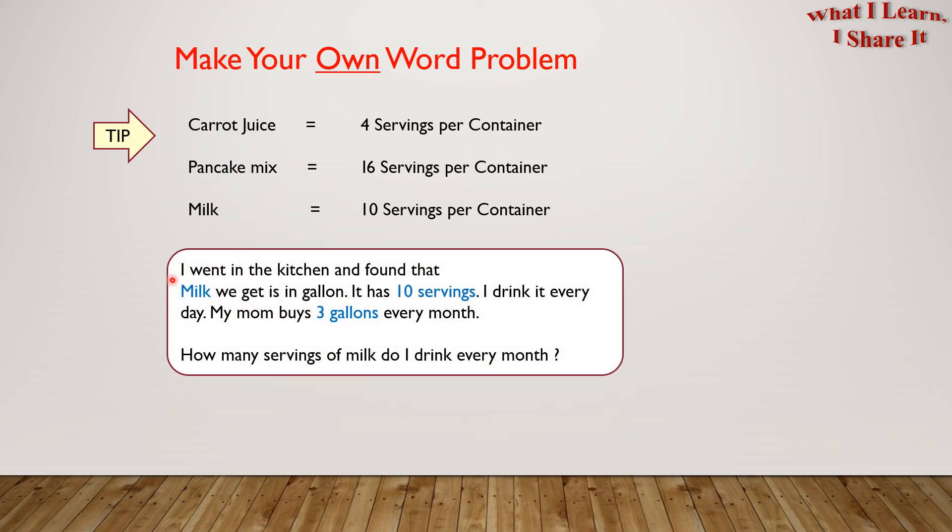So here is mine. I went in the kitchen and found that the milk we get is in gallons — it has 10 servings. I drink it every day. My mom buys 3 gallons every month. How many servings of milk do I drink every month? So what are you waiting for? Create and solve your own word problems.